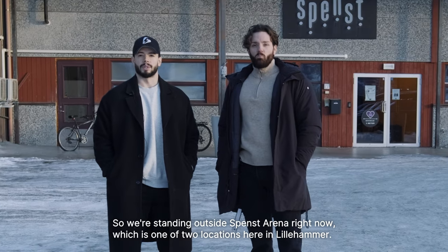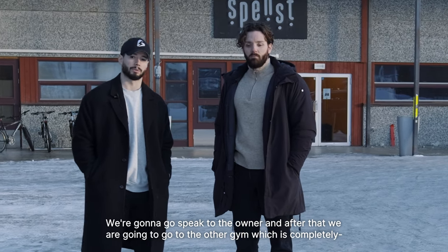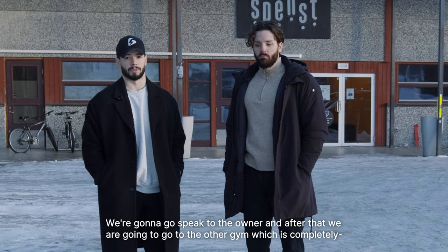So we're standing outside Spence Arena right now, which is one of two locations here in Lillehammer. We're going to go speak to the owner, and after that we're going to go to the other gym, which is completely collar-free.